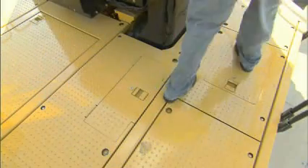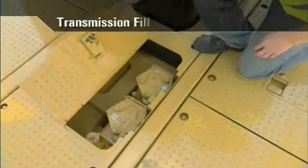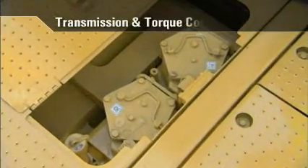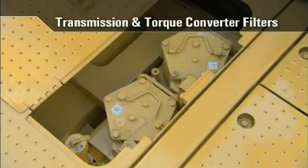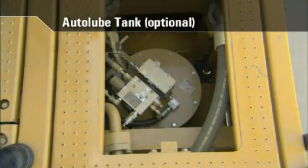On the right side of the platform are two more service bay doors. The first service bay houses the transmission fill as well as the transmission and torque converter filters. The second service bay door in this area contains the optional auto lube tank.